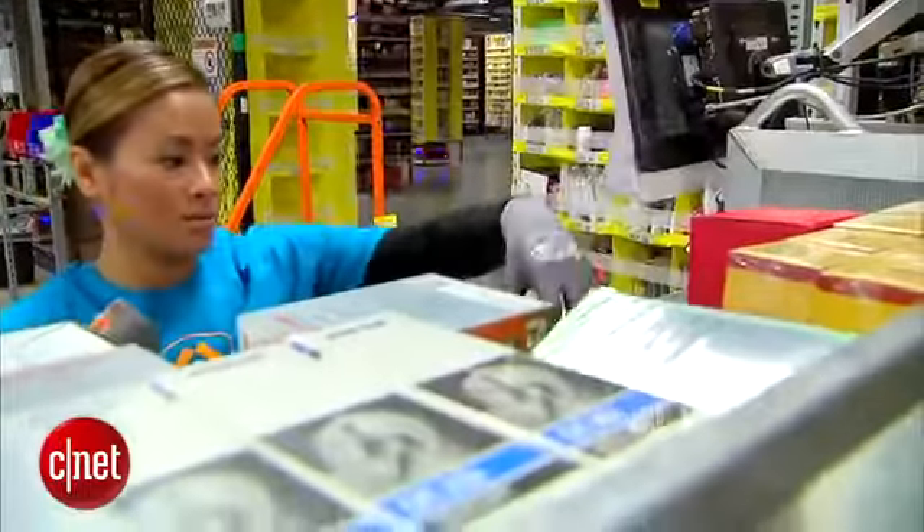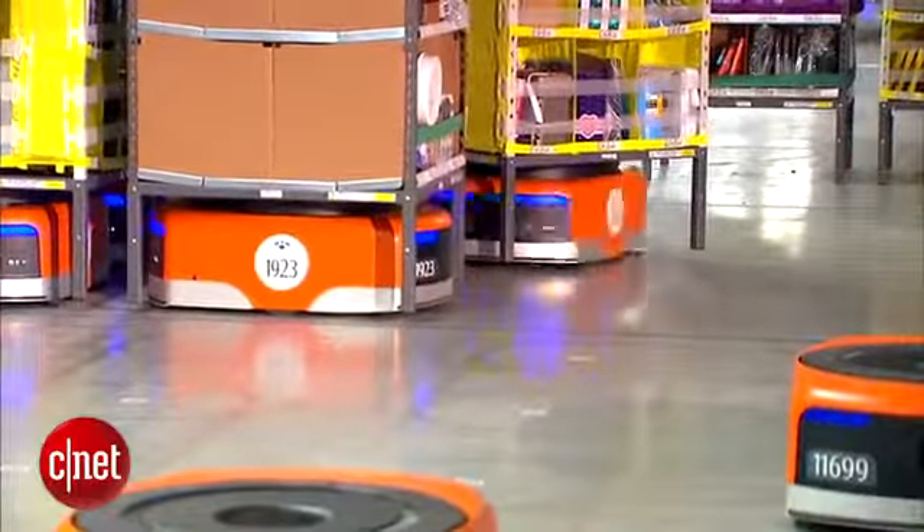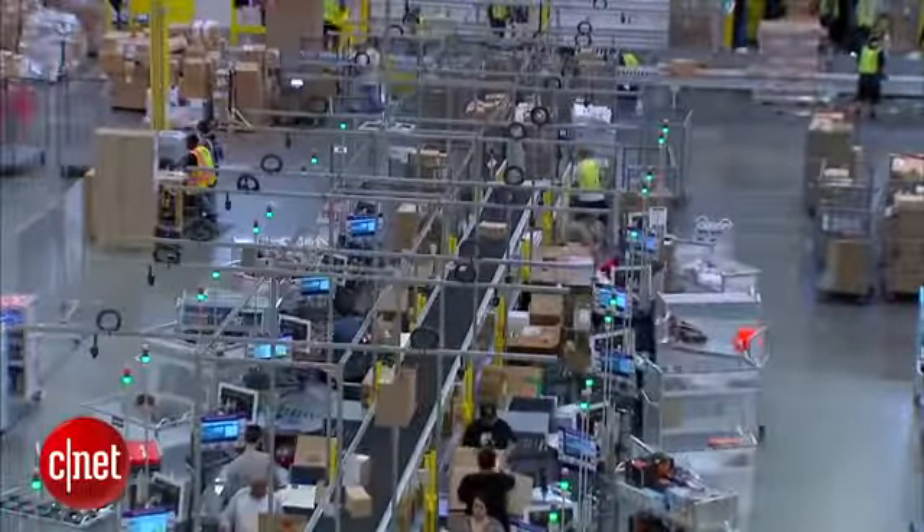There's even a robot that folds the shipping boxes. While some may worry about robots taking jobs away from humans, Amazon insists that is not their intention. There are 4,000 people working in this building even with all the automation in place, because the focus on automation is about helping people do their jobs, not replacing people.